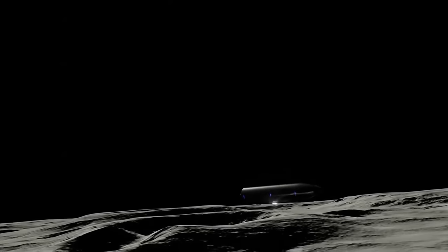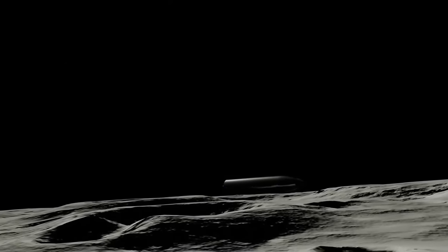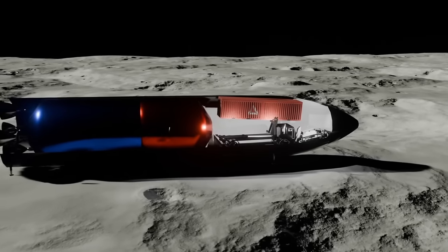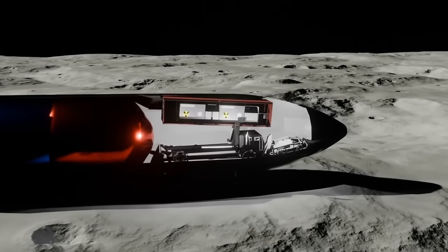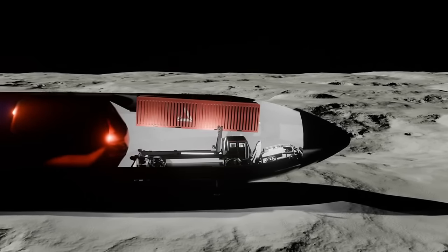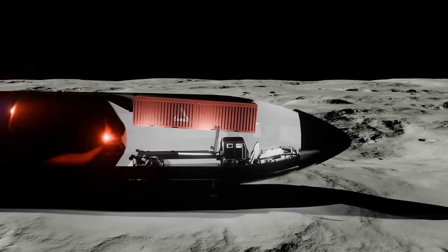Once the dust has settled, another unmanned ship arrives. Its payload is so large it must also land sideways. Inside is a lunar excavation vehicle and a lunar lorry, but most importantly, it carries a 2-megawatt micro-nuclear reactor housed in a 40-foot shipping container. Like the outpost before it, this ship too will never leave.